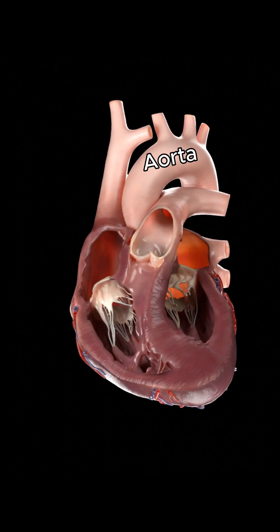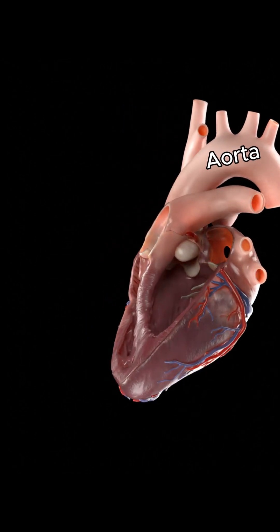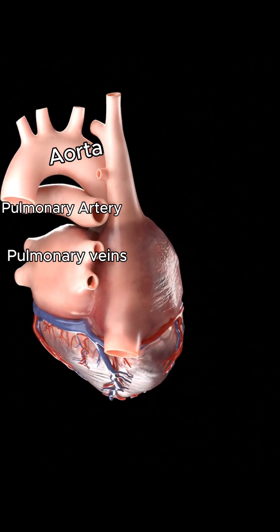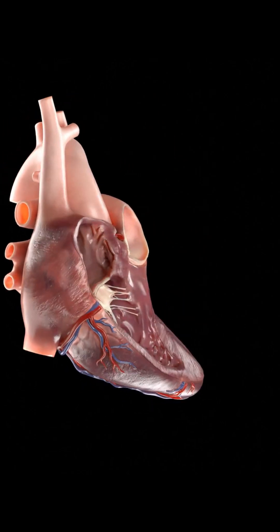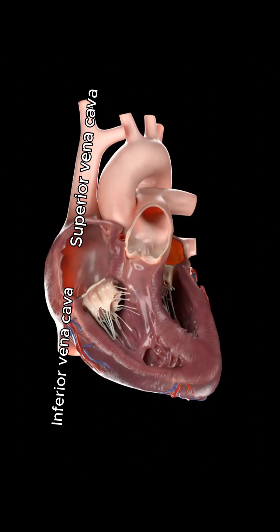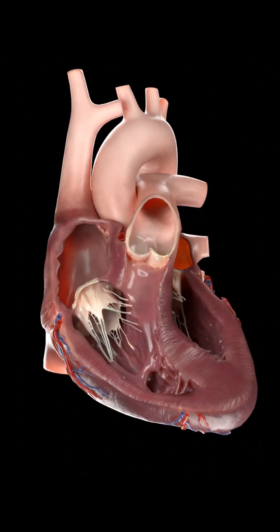Now for the heart's highways. The aorta carries oxygen-rich blood to the body. The pulmonary arteries deliver blood to the lungs, while the pulmonary veins bring it back to the heart. And finally, the superior and inferior vena cava return deoxygenated blood from your body to your heart.